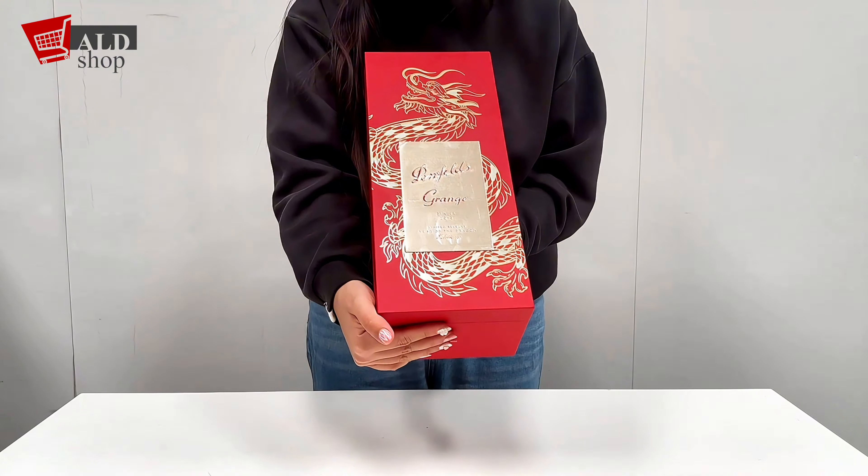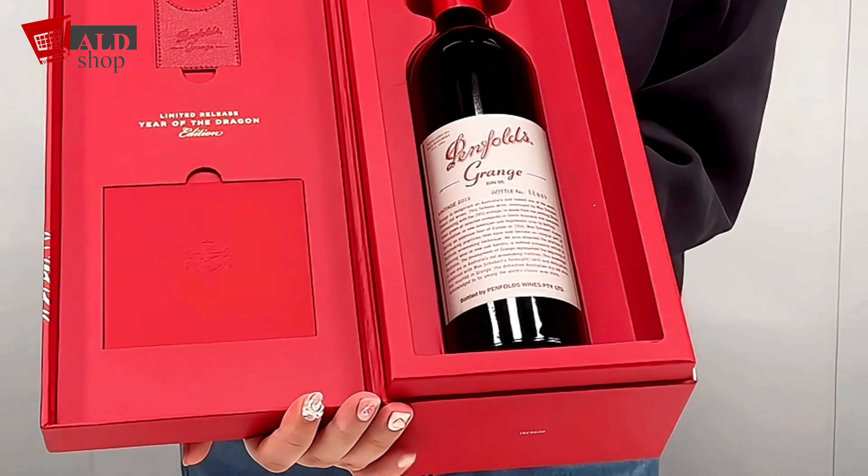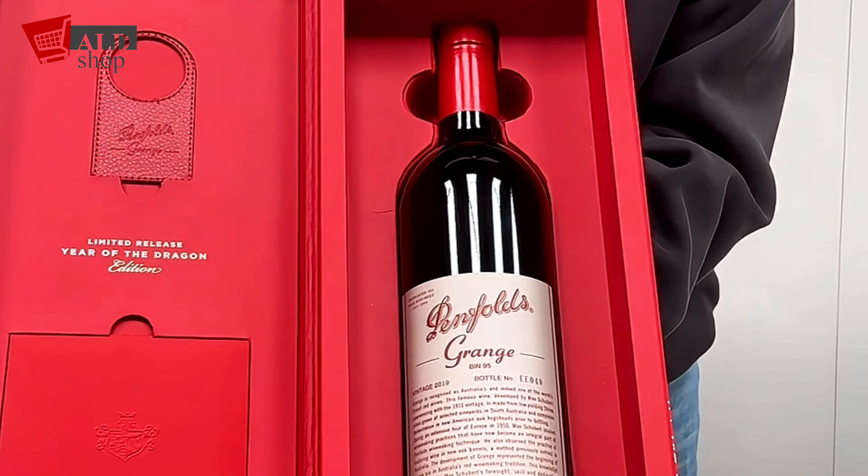Let me just show you guys the box. As you can see, it's printed gold with the dragon. I'll open it up for you guys — you can see it's very elegant.